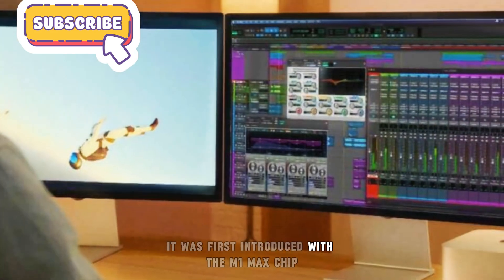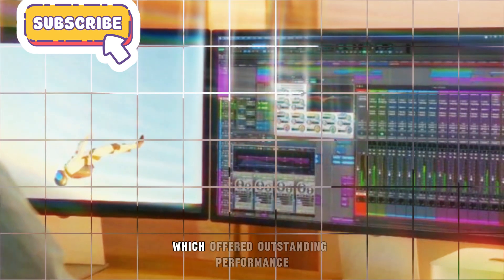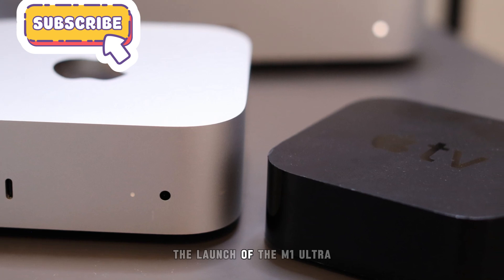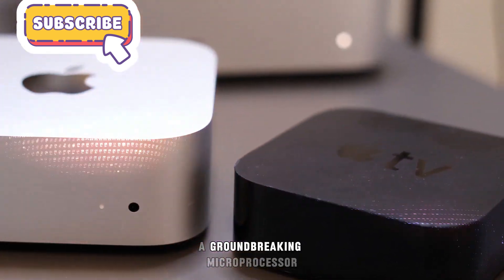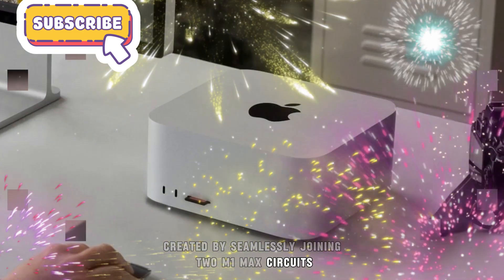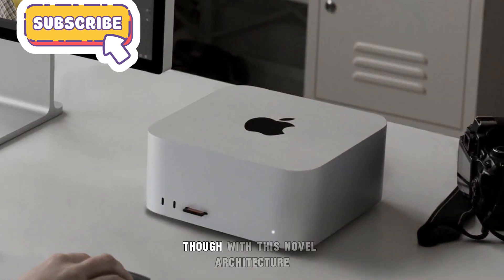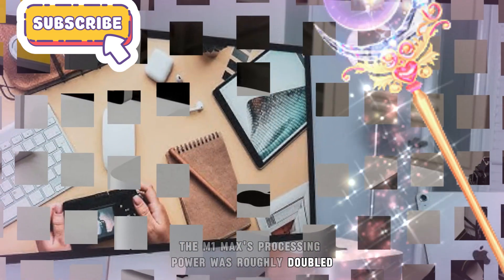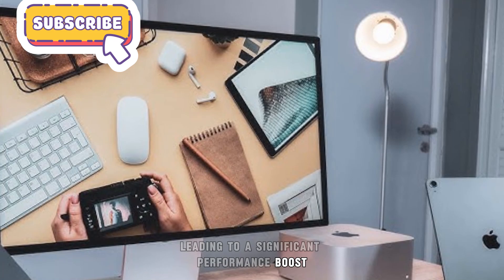It was first introduced with the M1 Max chip, which offered outstanding performance for a range of applications. The real highlight was the launch of the M1 Ultra, a groundbreaking microprocessor created by seamlessly joining two M1 Max circuits. With this novel architecture, the M1 Max's processing power was roughly doubled, leading to a significant performance boost.